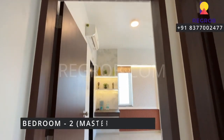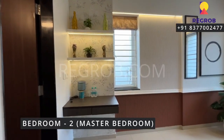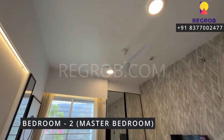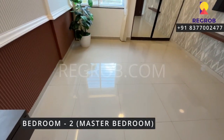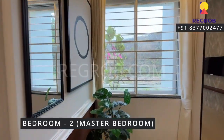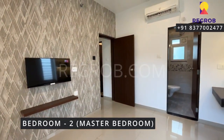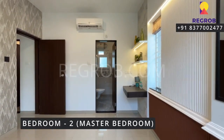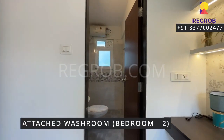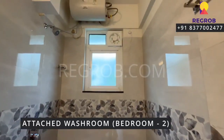And just next to this we have the master bedroom. Here's the entrance and this is the bedroom space. From this corner you can see the entire space of the bedroom.